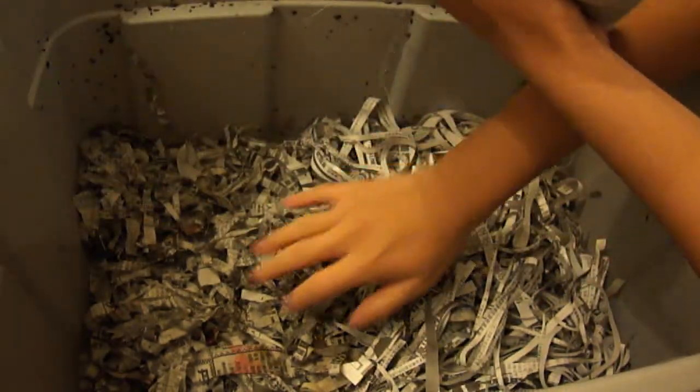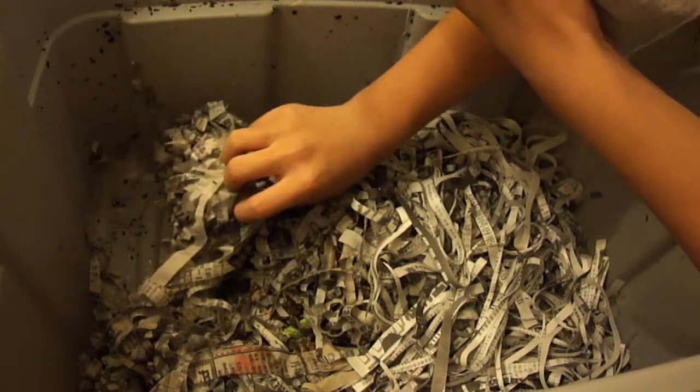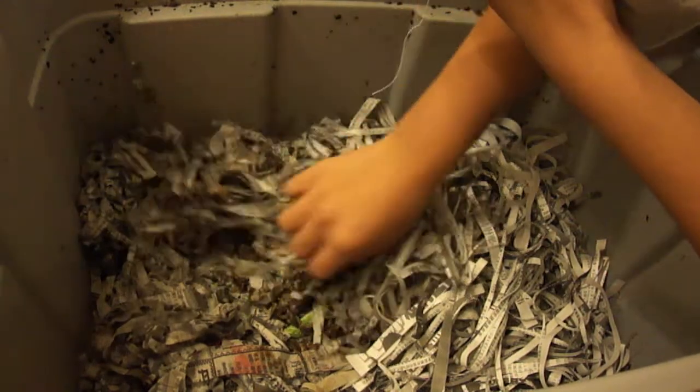Let's dump these guys somewhere around here. Let me find a good spot. This area should be fine.